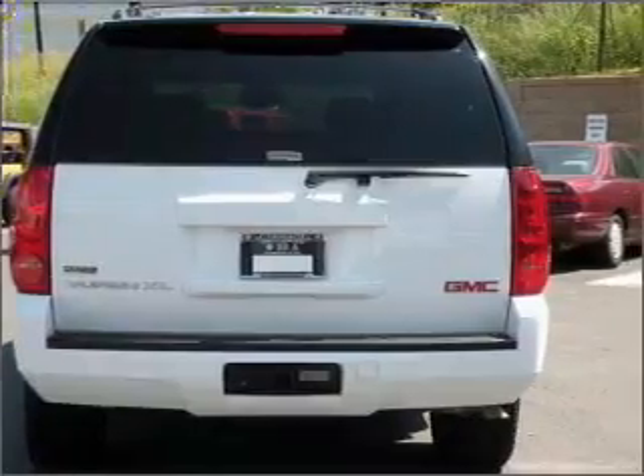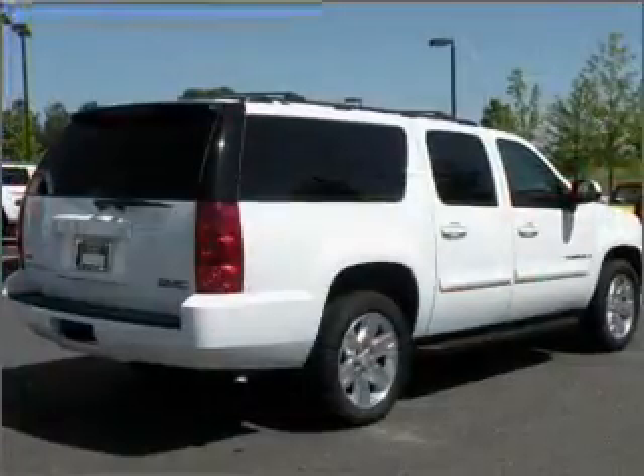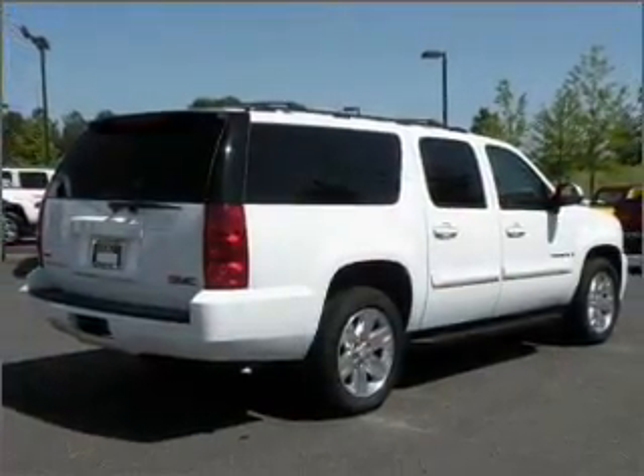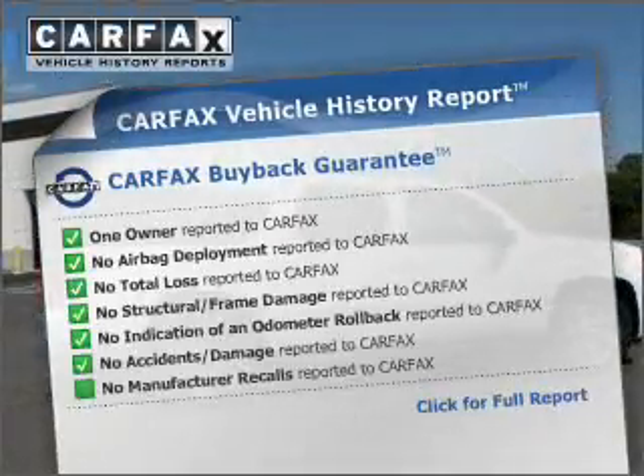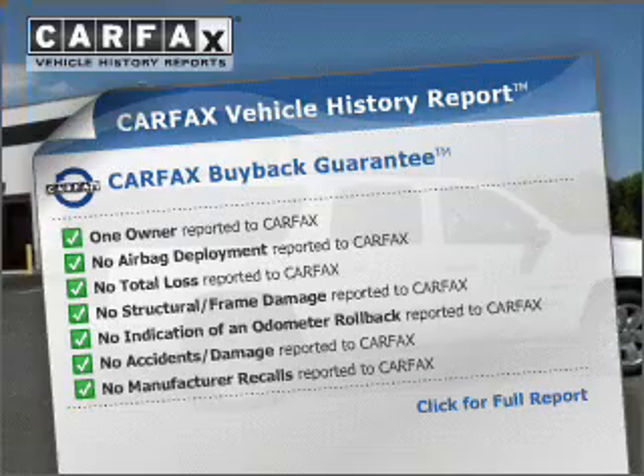Anti-lock brakes help you bring your vehicle to a safe stop. Enjoy the flexibility of multi-zone temperature controls. Know the history on this ride and greatly reduce your buying risk with the included Carfax Vehicle History Report.